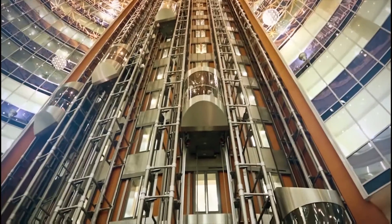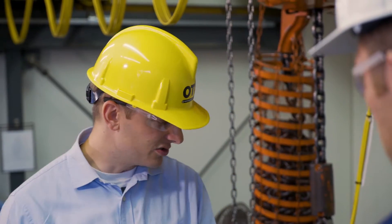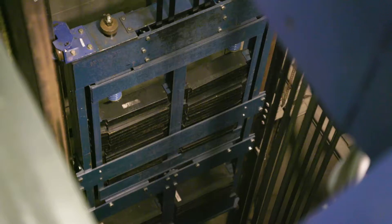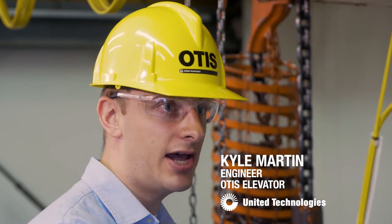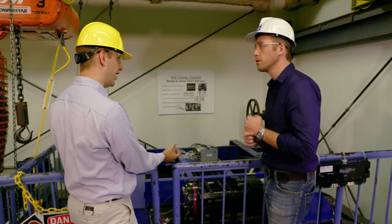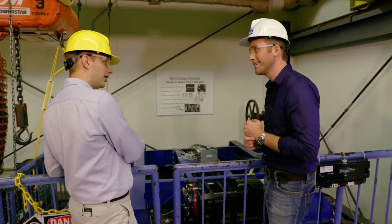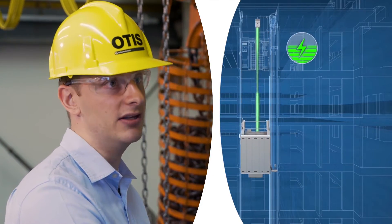An important way they do that is with their Gen2 elevator technology. The conventional elevator system works similarly to the Gen2, where you have a counterweight that goes down every time the car goes up. When you're picking up the heavier side, it works like a motor. When you're lowering the heavier side, it works like a generator. A traditional elevator takes that generated power and just basically burns it off through heat.